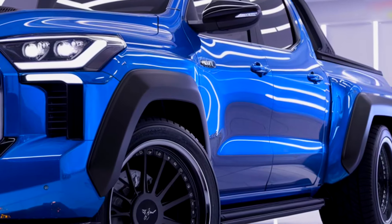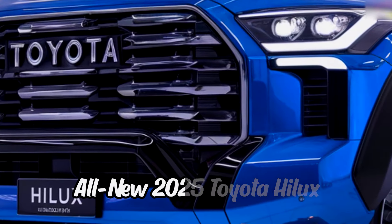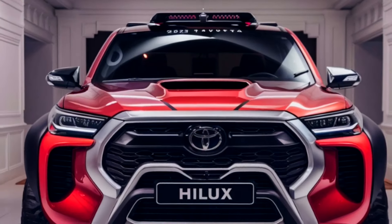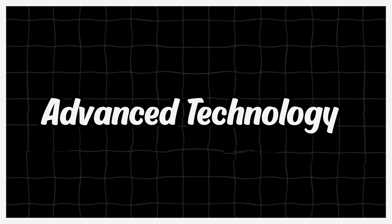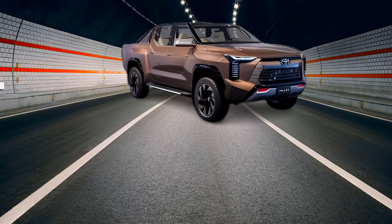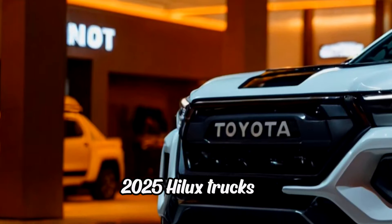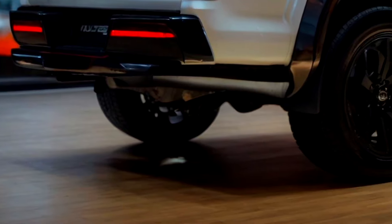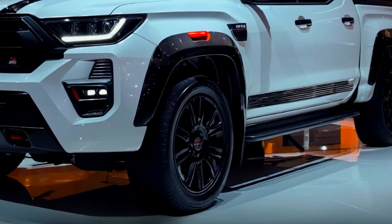If you're searching for pickup trucks that combine exceptional performance with unparalleled versatility, the all-new 2025 Toyota Hilux lineup is your answer. These revolutionary models take the beloved Hilux to new heights, featuring cutting-edge hybrid powertrains, advanced technology, and unmatched off-road capabilities, built to excel in every environment, from rugged terrains to city streets. The 2025 Hilux trucks are engineered to exceed all your expectations.